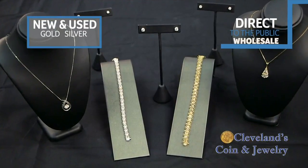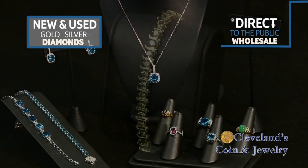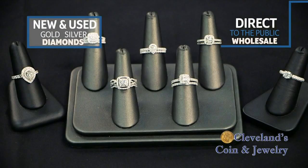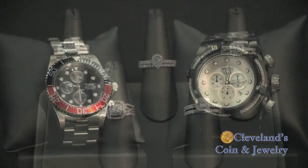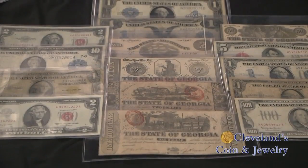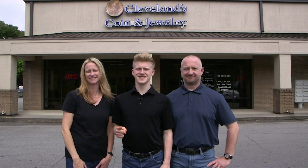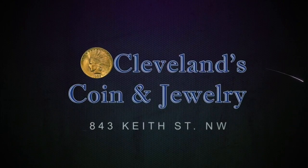Cleveland's Coin & Jewelry — just come see for yourself. How can Cleveland's Coin & Jewelry really offer so much beautiful new and pre-owned jewelry of unmatched quality at such incredible prices? Stop by, we'll show you how. When you visit Cleveland's Coin & Jewelry at 843 Keith Street NW, you always get a lot more for a lot less. Come see how easy it is. Cleveland's Coin & Jewelry.